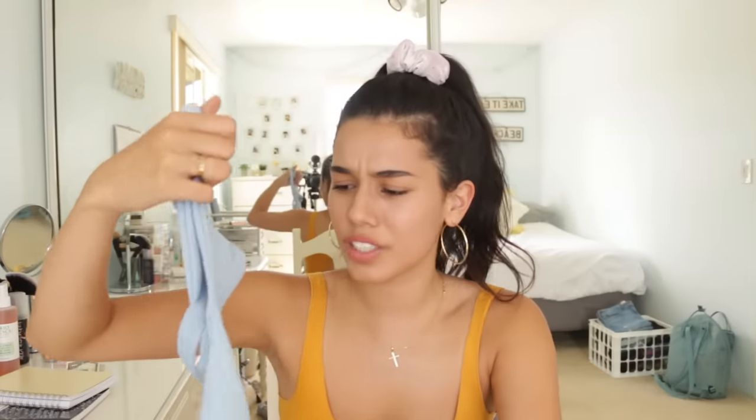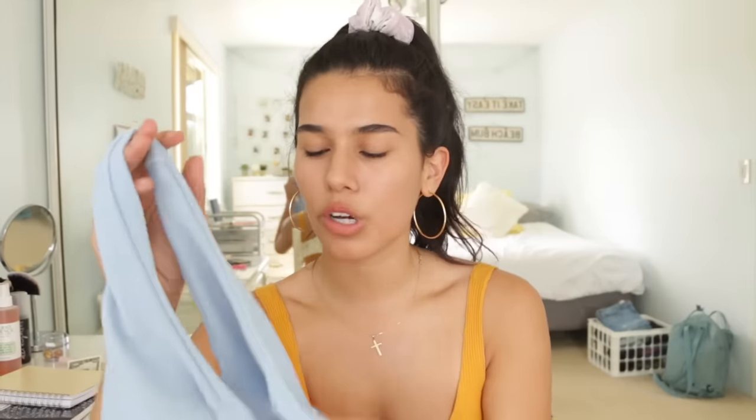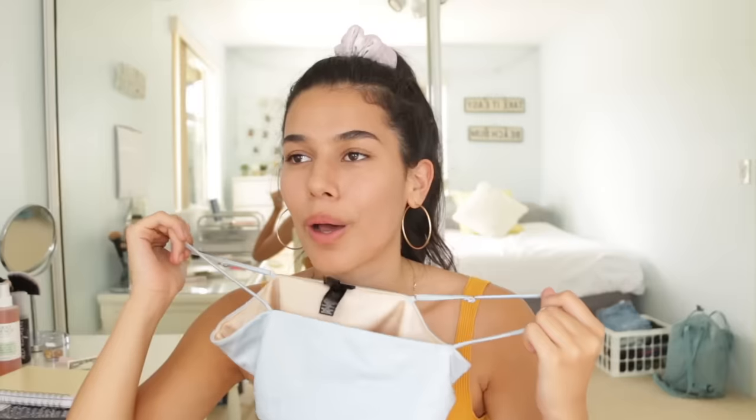I have one set from Zaful, which I actually really like. The top has a very deep scoop and then it just clasps in the back. The bottoms look like this — it has a weird material but I really like the color. I have this single top from Paxson — it's like a satiny blue shade. I didn't think to get the matching bottoms, and I don't really have a bottom that matches it since it's like shimmery, so looks like I'm not wearing a bottom.